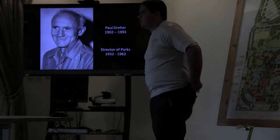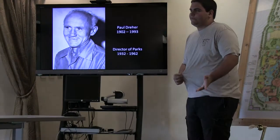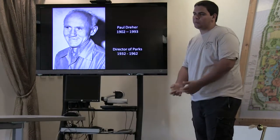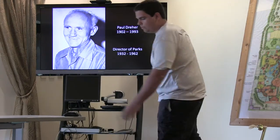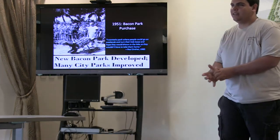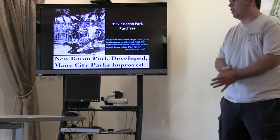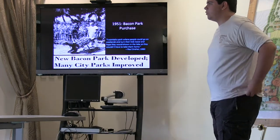Paul Dreher worked to continue to try and improve the parks around West Palm Beach. However, by the 1940s, Bacon Park was languishing — not much had been done with it, and Paul Dreher wanted to turn that around. So, by 1951, Paul Dreher came to the city to acquire the 108-acre Bacon Park for $100, and he got to work improving the park.